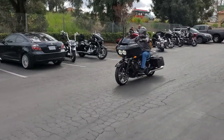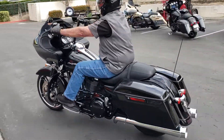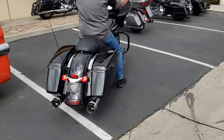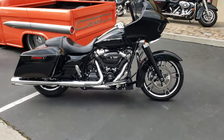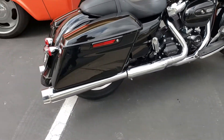Rolling out of the lab. Caught Andy here coming in. 2018 Road Glide. That's going to be the Milwaukee 8 107 Torque Monster motor. 2018 Road Glide.